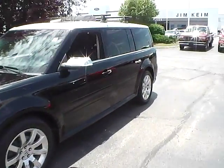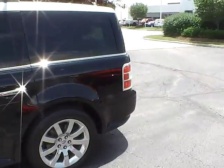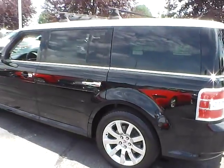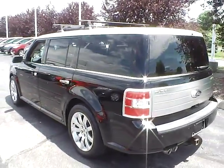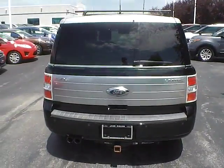Today we've got a 2009 Ford Flex Limited with a black exterior and a charcoal black interior. 3.5 liter 6 cylinder engine with an automatic transmission. Current mileage is 128,416 miles.